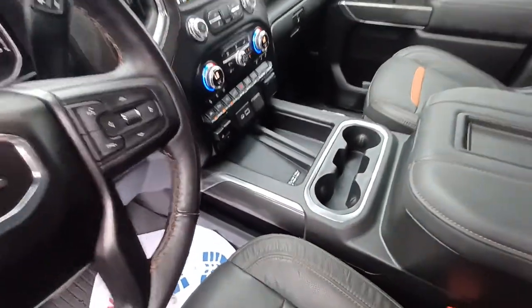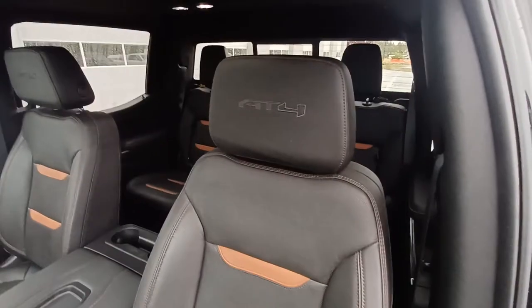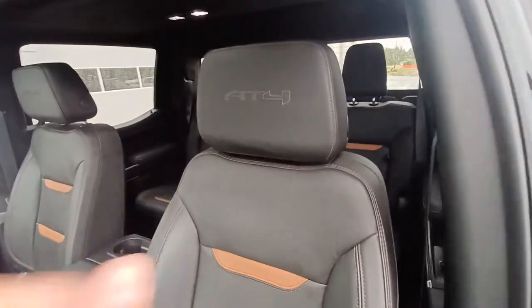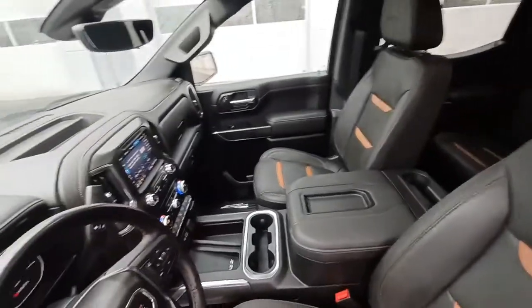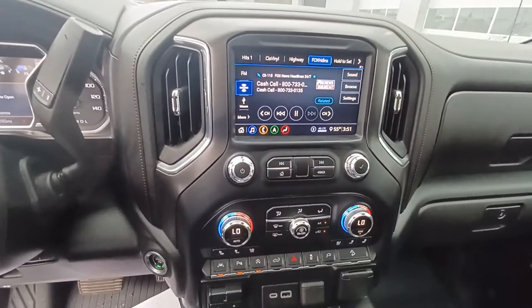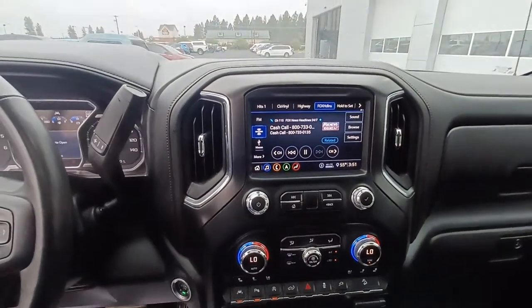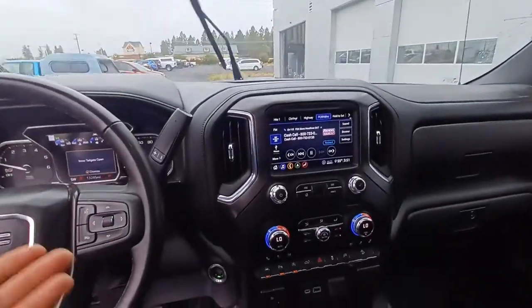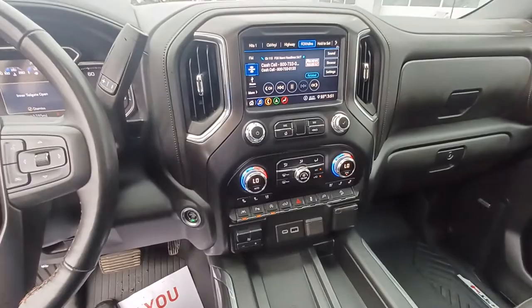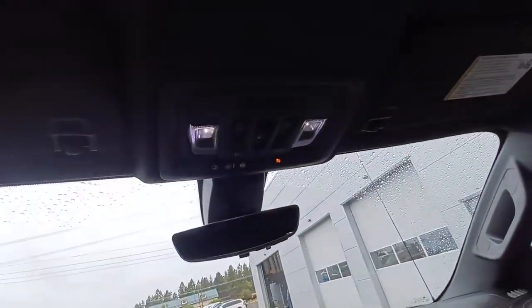You do have a charging port right in the middle down there between the cupholders, and this one does come with the sunroof. One more thing to note is the AT4 stitching with the Dewtone on the interior — it's full leather. One of the most overlooked features in this car is the OnStar and SOS buttons. If you get in any car accidents or you need help, you can instantly access emergency services without even trying. It's just a quick one touch — don't use it unless you need to.